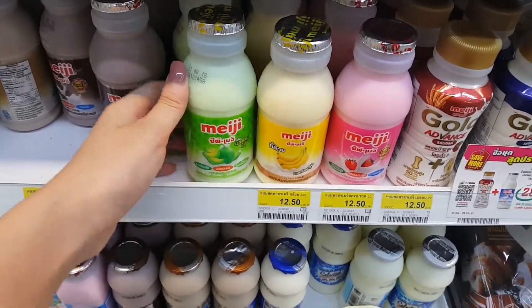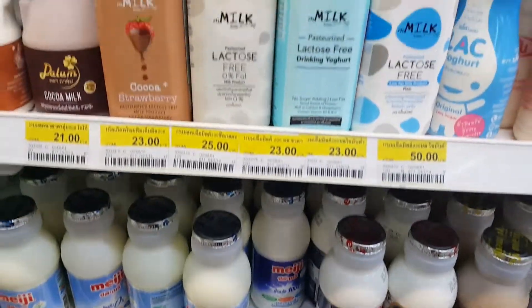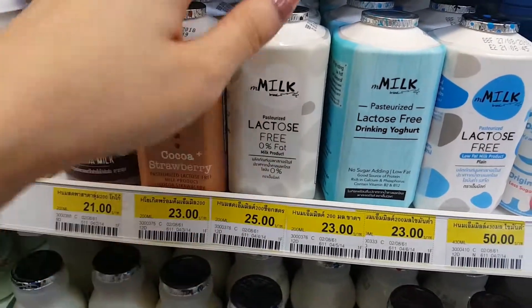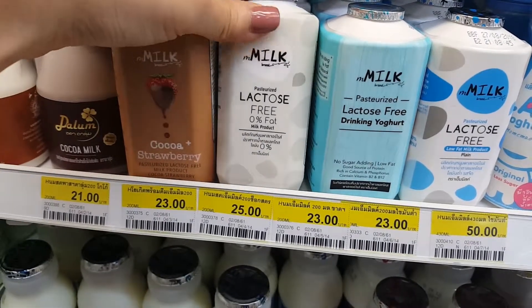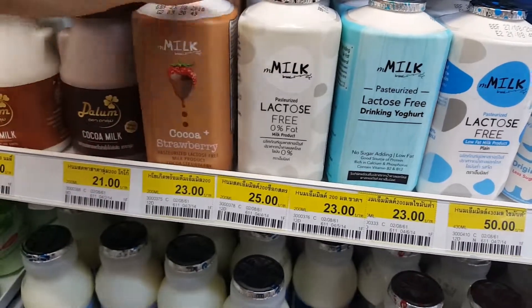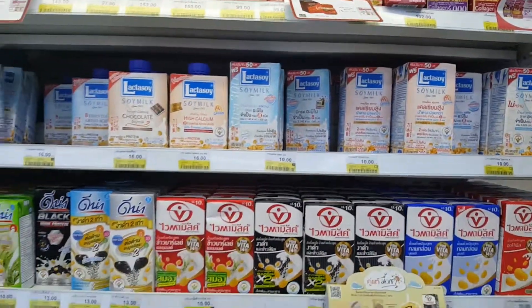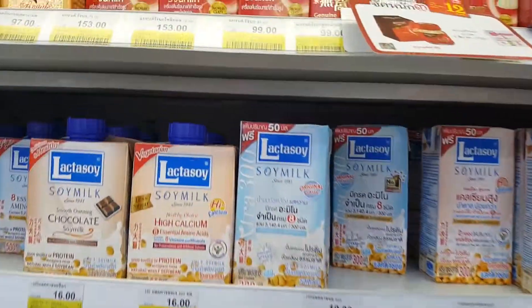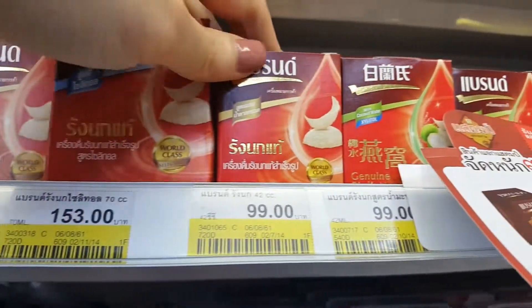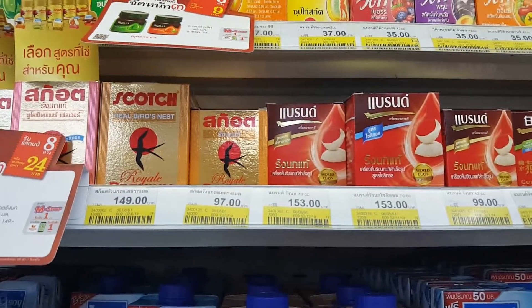They have banana milk and strawberry melon milk. I personally don't think they're quite sweet, but I think the melon one tastes the best. And they have lactose-free milk for a really cheap price. I tried this — it's really milky flavor. And here's all the soy milk. For those of you who are into skincare, this bird nest product is really good for your skin and you can find it in 7-Eleven here.